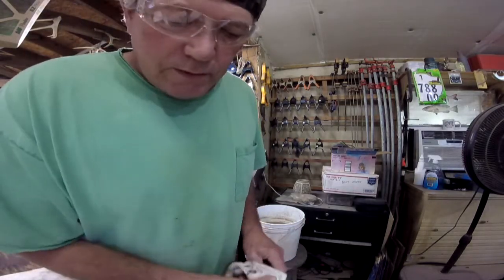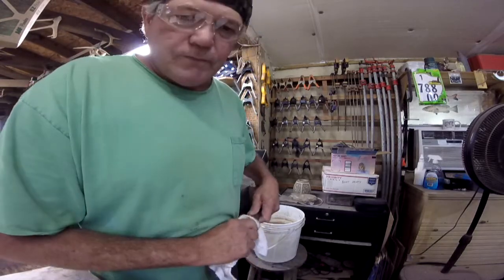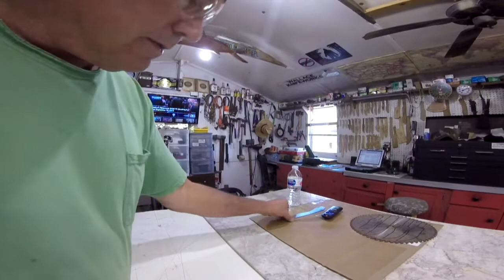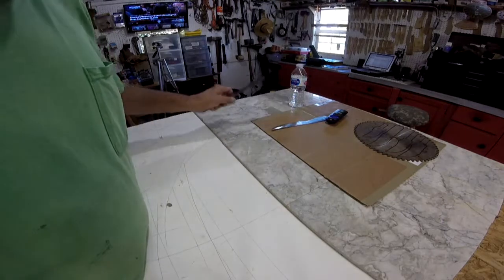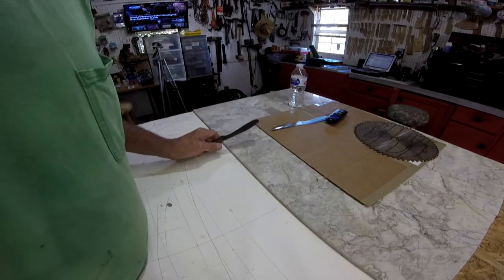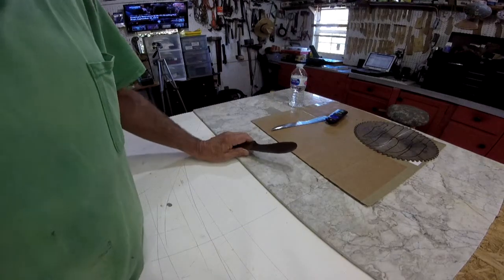We interrupt the boat rebuild for some knife making. Got it going on this morning — see what we got lined out here. One fillet knife roughed out, two fillet knives roughed out. One is sold, one is available — will be late this afternoon or tomorrow.